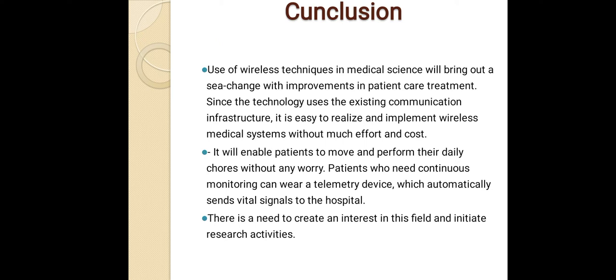Conclusion: the use of wireless techniques in medical science will bring about a significant change with improvement in patient care and treatment. Since the technology uses existing communication infrastructure, it is easy to realize and implement wireless medical systems without much effort or cost. It will enable patients to move and perform their daily activities without worry. Patients who need continuous monitoring can wear a telemetry device which automatically sends vital signals to the hospital. There is a need to create interest in this field and initiate further research activities.